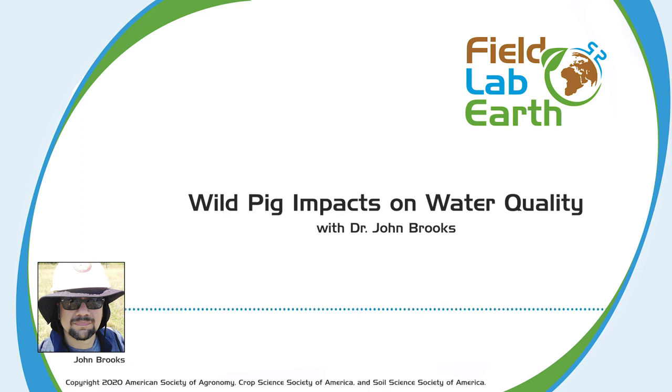If people want to learn more about this topic, my colleagues at Mississippi State University have a wild pig information webpage. That's probably the best source — it's wildpiginfo.msstate.edu. There you can find quite a bit of information about wild pigs, with quite a few embedded links that can give you a lot of information about the issue and the problems.